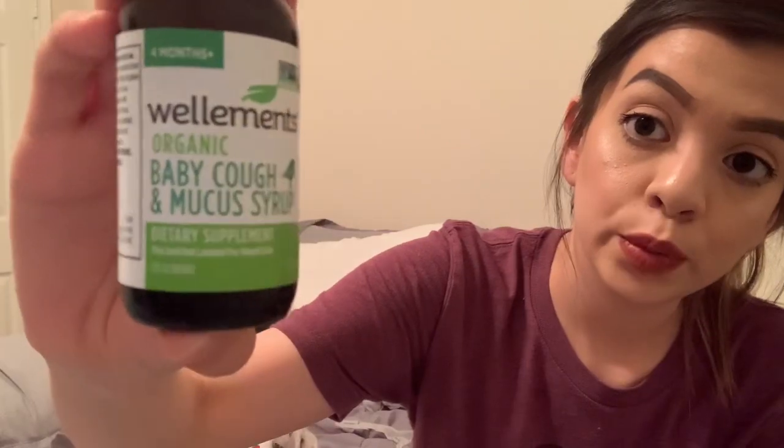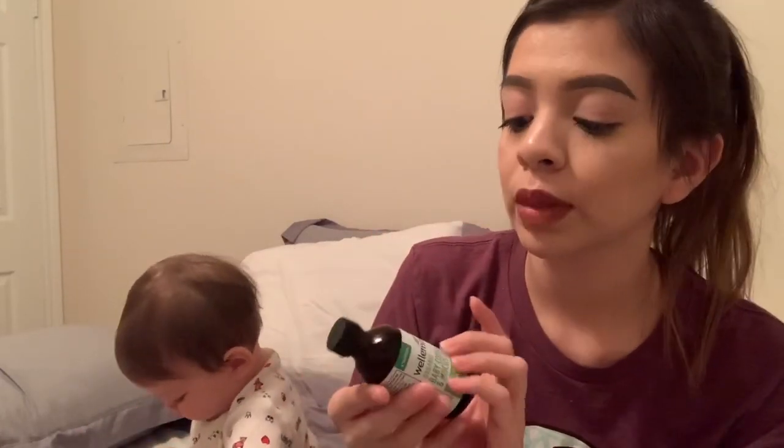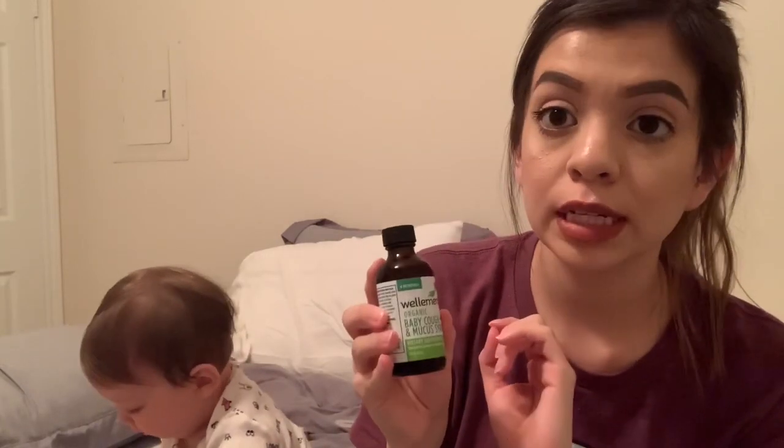Step three: if she's still coughing in the middle of the night and not doing really well, I give her cough and mucus syrup by the brand Wellements. This is for four months and up and it's also organic. You have to throw it away four months after opening. The first time I gave her this, she literally threw up all of her mucus — it really worked. It's my go-to because it said organic, so I tried it on her first. That's really all I use medication-wise for her.